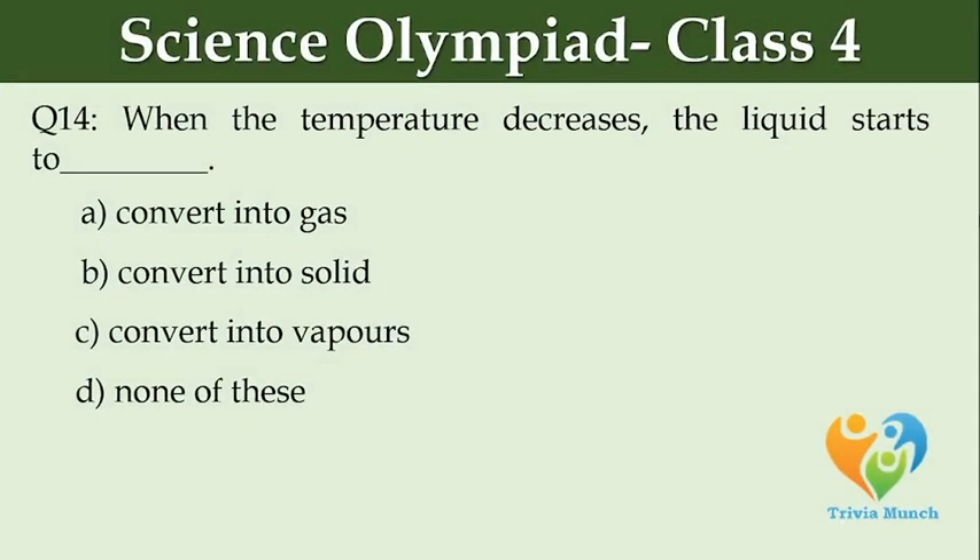When the temperature decreases, the liquid starts to dash. Option A: convert into gas. Option B: convert into solid. Option C: convert into vapors. Option D: none of these.